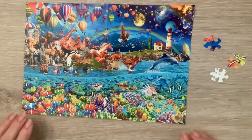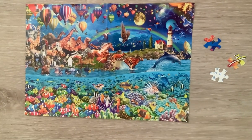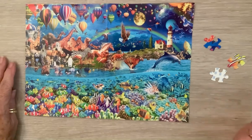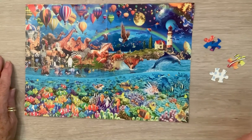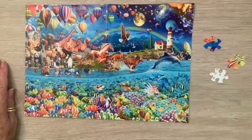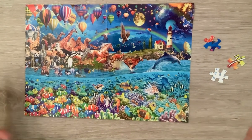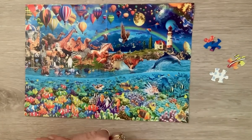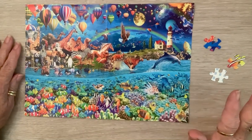Happy Monday crafty friends! I'm coming on today because a company called One Day Saving asked me if I wanted to demonstrate some of their products. They have diamond dots, cross stitch, puzzles, crafts, accessories decorated with diamond dots, mugs, seasonal items you can diamond dot or cross stitch, and puzzles. I'll include their link below and also the link to this puzzle.